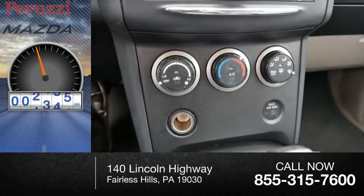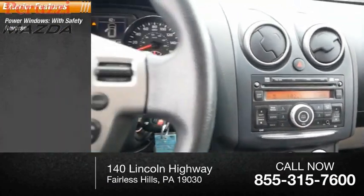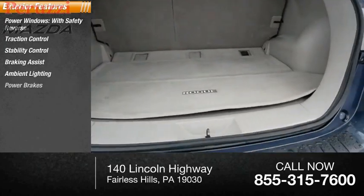This vehicle has less than 110,000 miles. Here are some of this vehicle's great options: power windows with safety reverse, traction control, stability control, braking assist, ambient lighting, and power brakes.